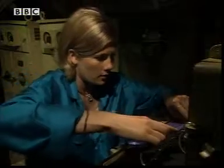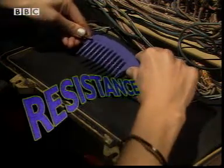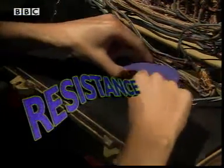How well something conducts electricity is determined by its resistance. The resistance of plastic, an insulator, is extremely high, so no current flows at all.